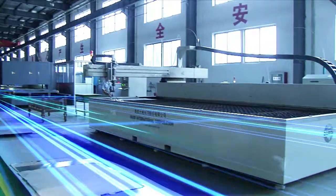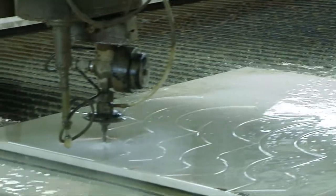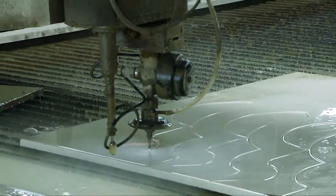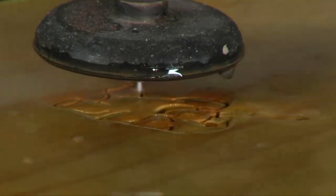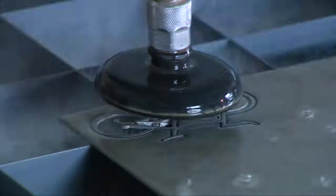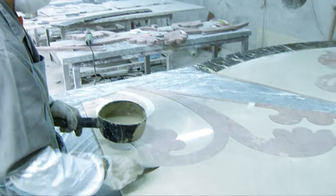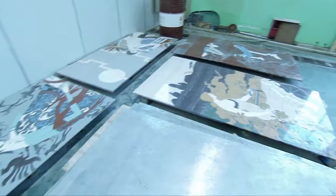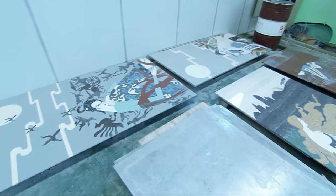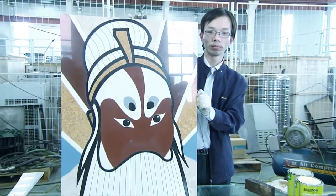As water jet becomes more and more popular in various industries, it is not only a producer of industrial products but also an artistic creator. Water jet has been widely used in the architectural decoration industry, mainly for machining decoration materials such as ceramic and stone, completing any complex shapes and creating attractive ceramic and stone art.